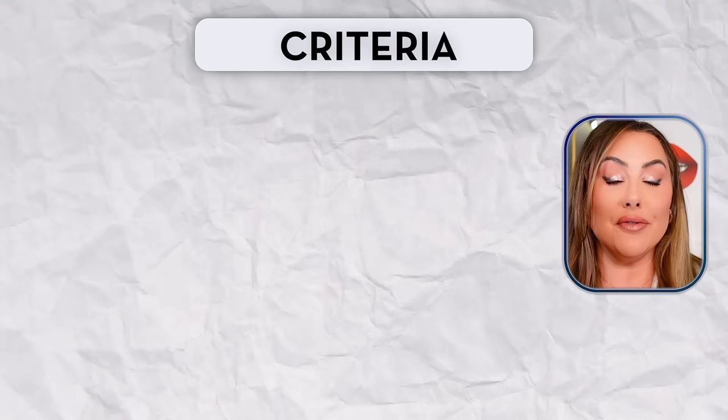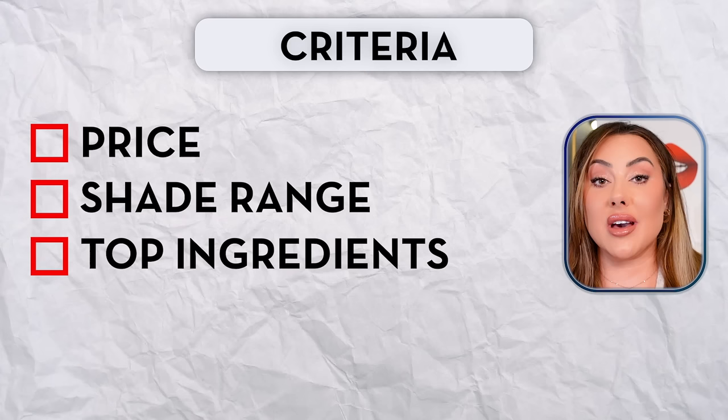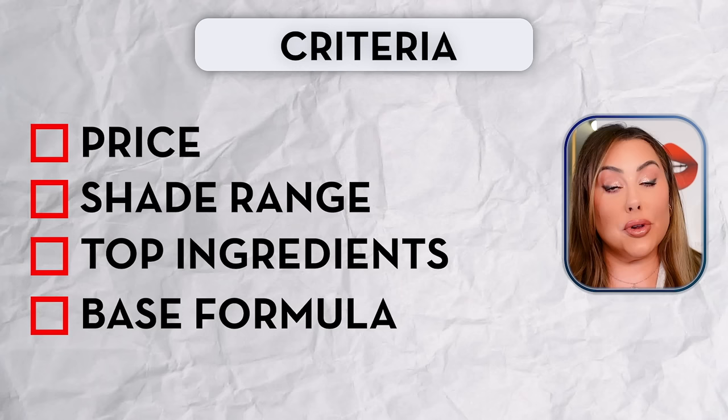The first criterion is price. We're going to go over the shade range — how many shades does this line have, and does it work for all skin tones from fair to deep? Then the top five ingredients, which tells you the base formula: is it silicone-based, oil-based, or water-based? That matters because it determines whether your foundation will separate or shift based on the primer you use, so you really want to know what base formula your foundation is.